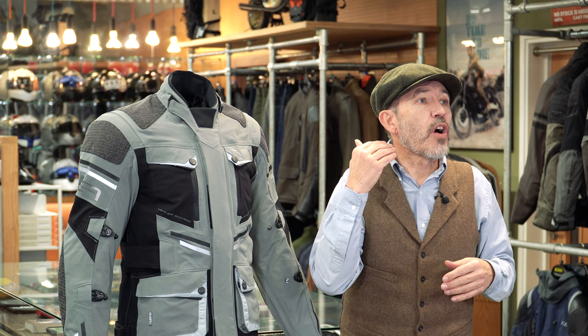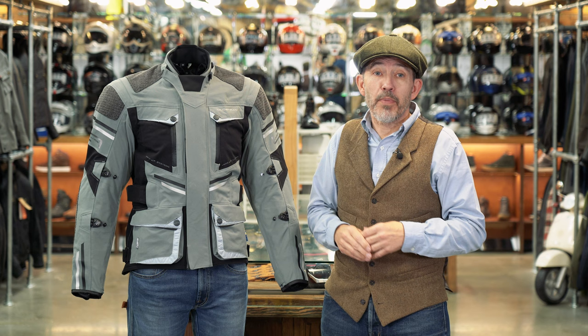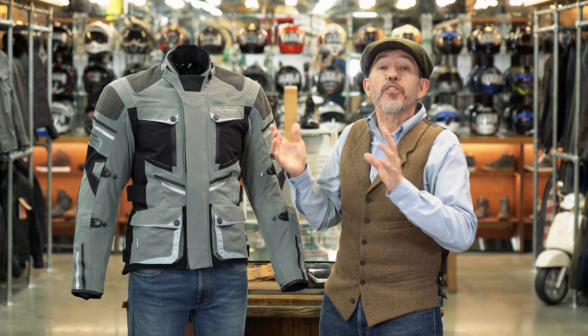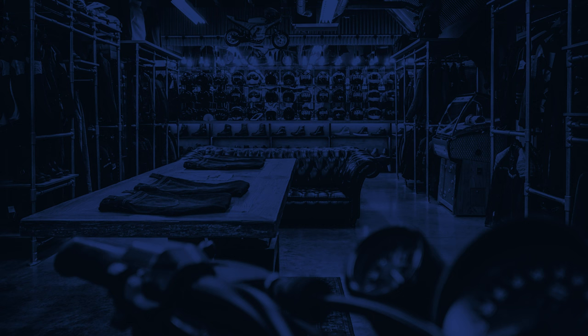Halvarsen sits firmly in the middle of the motorcycle market — we often say the brand offers 80–90% of Rukka's quality for maybe 50% of Rukka's money, and we stand by that. They produce good quality gear at very affordable prices. This jacket looks right on pretty much any adventure bike, is vented well enough to go somewhere hot, but also a jacket you'd be happy commuting in. There is a matching pant; it comes in just two leg lengths. Given some Halvarsen's pants only come in one length, that's progress — not as good as three, but two is better than one.